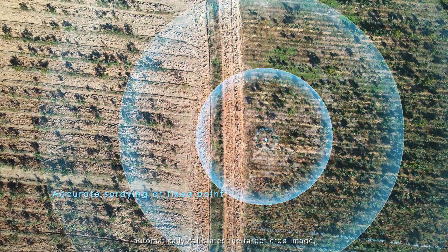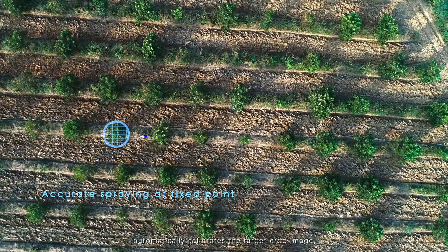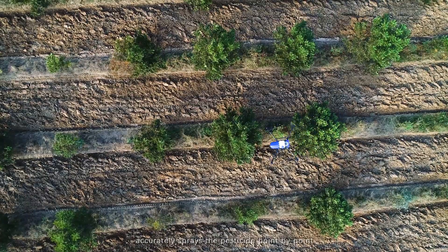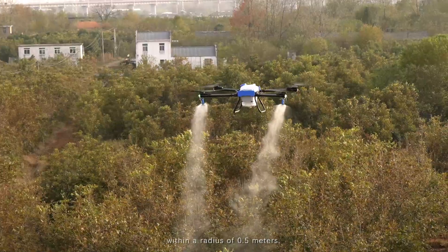The fixed-point precise spraying function automatically calibrates the target crop image, or based on a prescription map, accurately sprays the pesticide point by point within a radius of 0.5 meters.